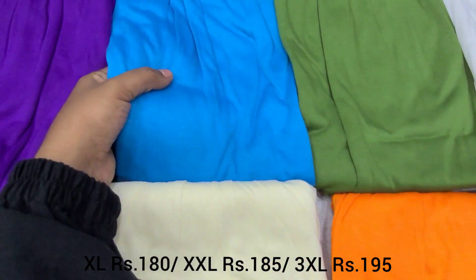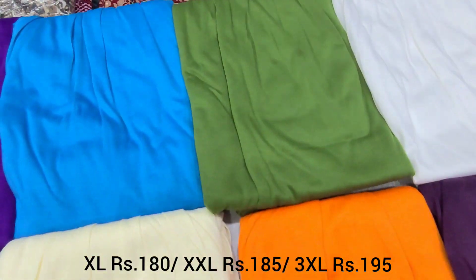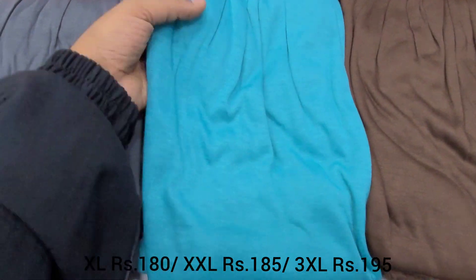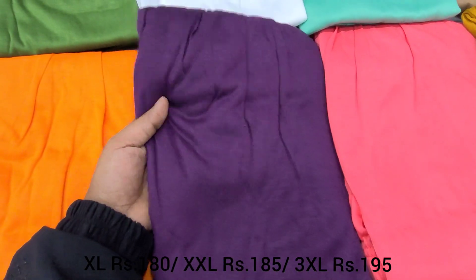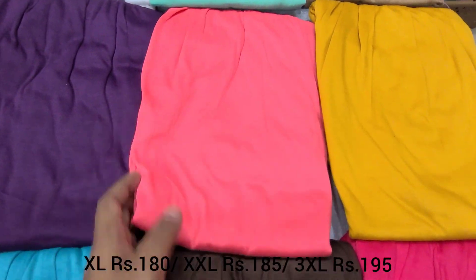Colors also include Mixed White, Half White Color, Sky Blue, Olive Green, Orange, and Green. I will also show you a blue shade, a green color, Dark Purple, White, Light Green, and Peach color.